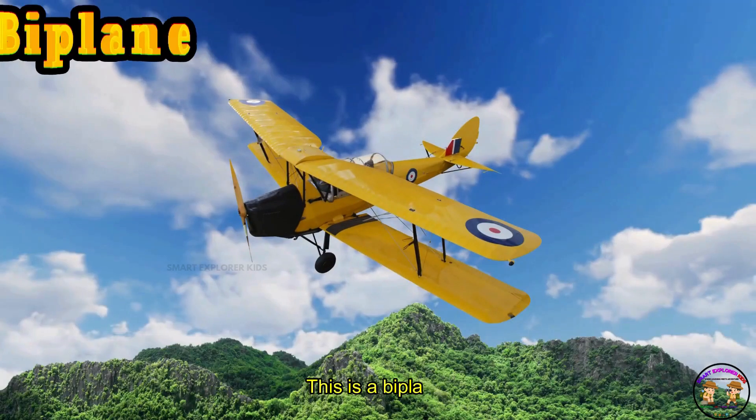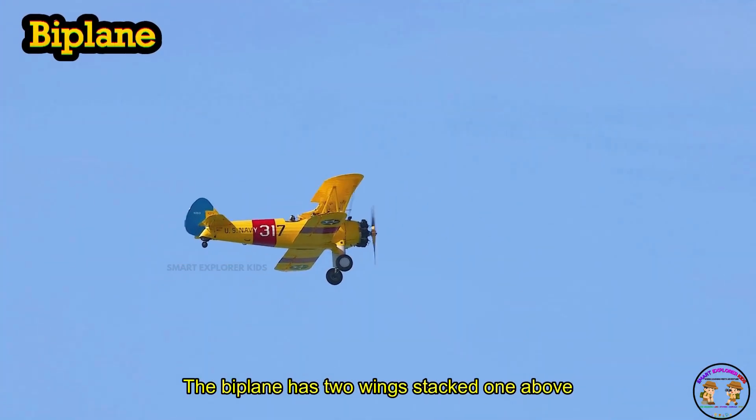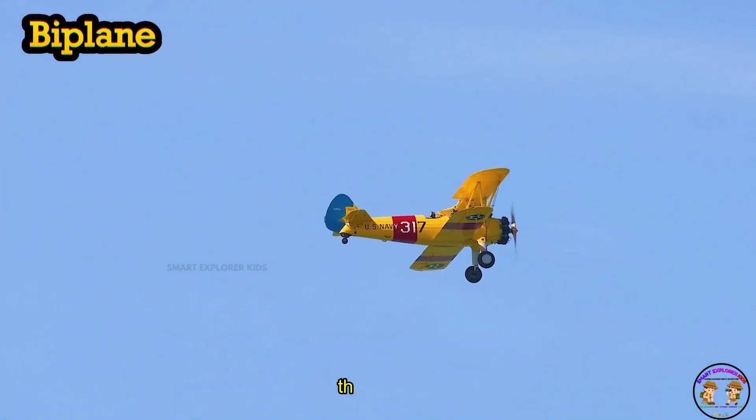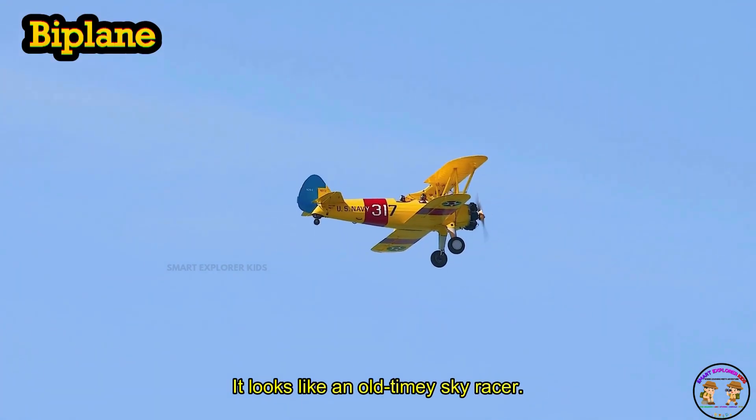This is a biplane! Biplane has two wings stacked one above the other. Zoom! It looks like an old-timey sky racer.